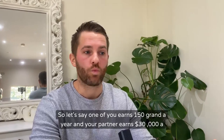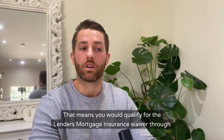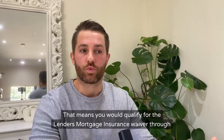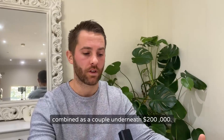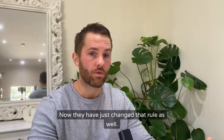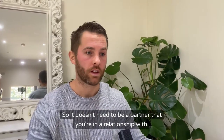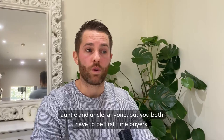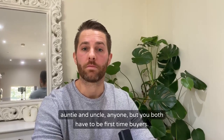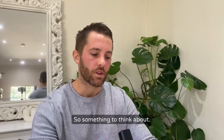So let's say one of you earns $150,000 a year and your partner earns $30,000 a year — you would qualify for the lenders mortgage insurance waiver through the national scheme. If you're single, it's under $120,000; combined as a couple, underneath $200,000. They have just changed that rule — you can now do that with friends and family, not just a partner. It can be a friend from work, your best mate from school, a brother, a sister, an auntie, an uncle — but you both have to be first home buyers. After you've purchased that property, you have waived your right to get into the scheme ever again.